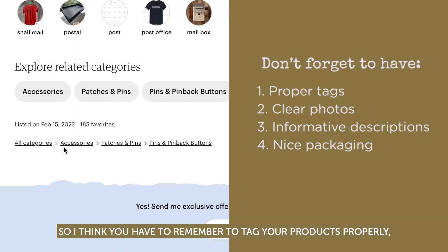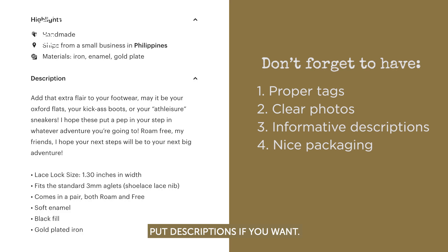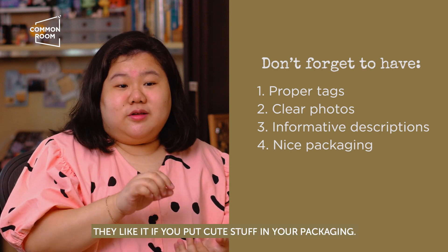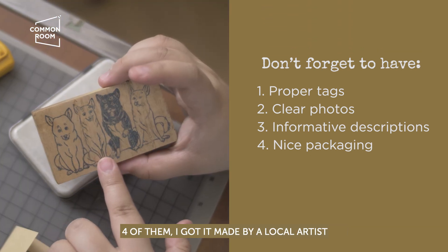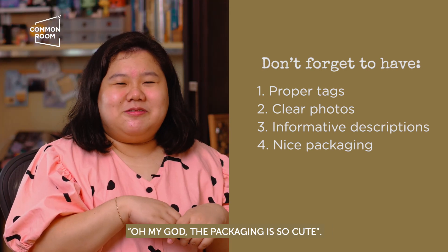So I think you have to remember to tag your products properly, make clear and concise photos, and put a description if you want. I usually put the size — it's not like they always read it, but I put the size anyway. They also like it if you put cute stuff on your packaging. I put my dogs on my packaging because I have a stamp of my dogs — four of them. I got it made by a local artist, and I put it on my mailer, and they're like, oh my god, the packaging is so cute.